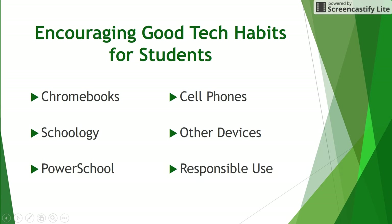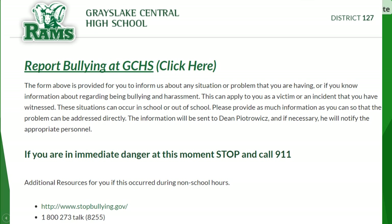Most importantly, technology should be used to improve communication and enhance the learning process. It is essential that students use the available technology responsibly and professionally. Students are encouraged to speak to their school counselor, dean, or use the anonymous link on the home page to report any inappropriate use or bullying that they witness or experience.